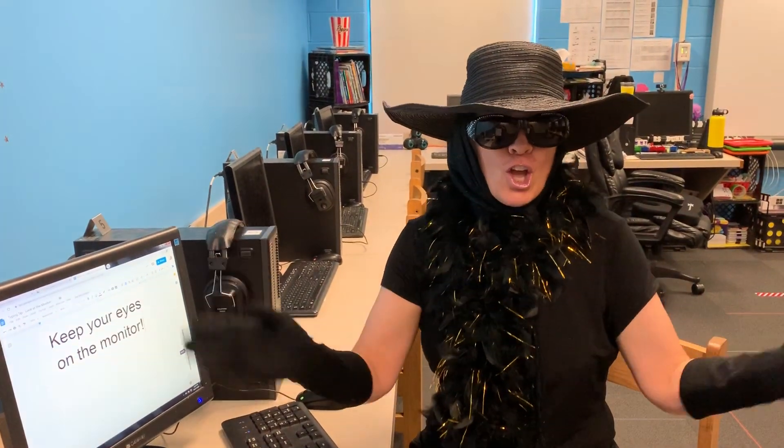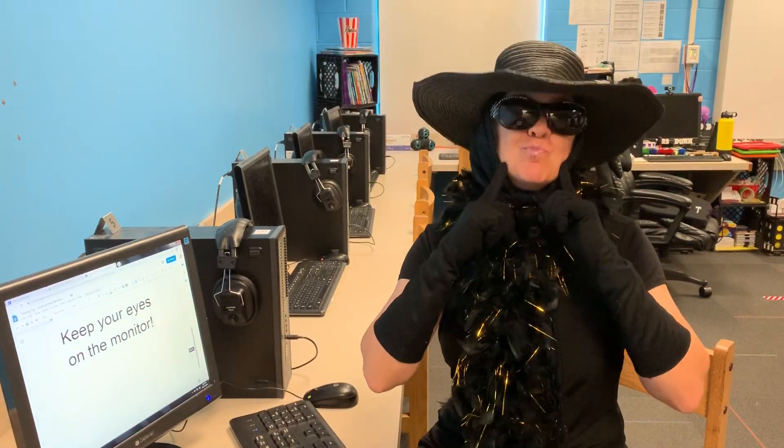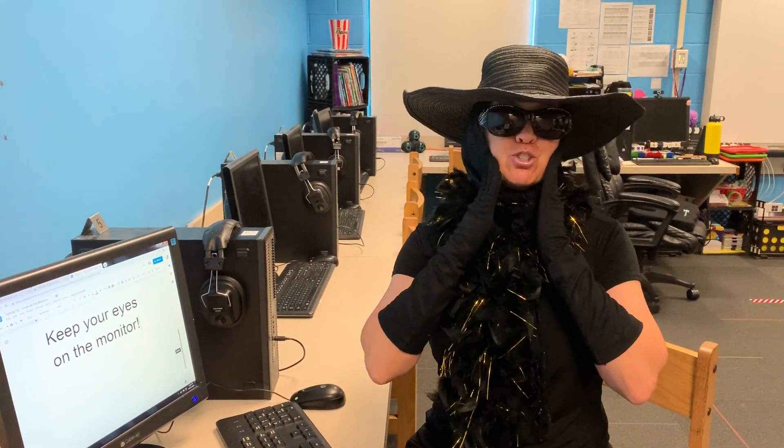Speaking of muscles, here is something that will clearly make you smile — your face muscles.